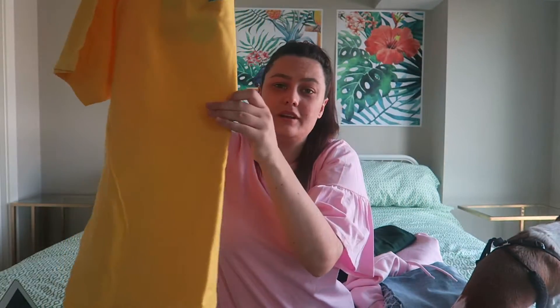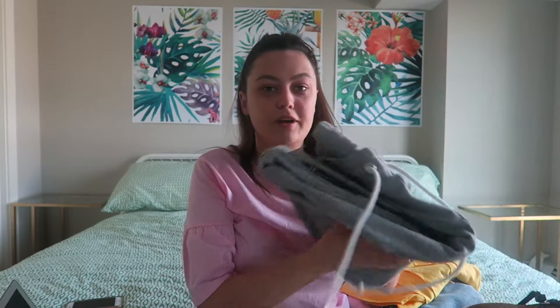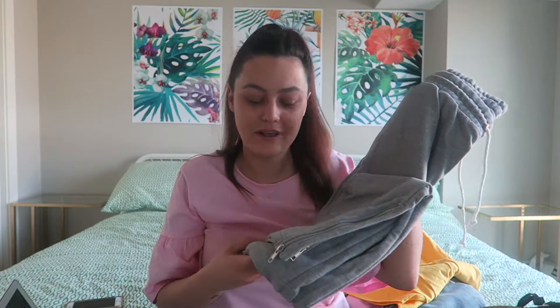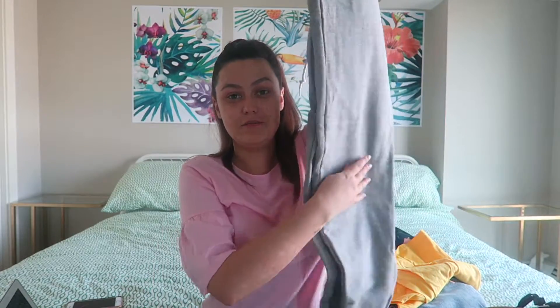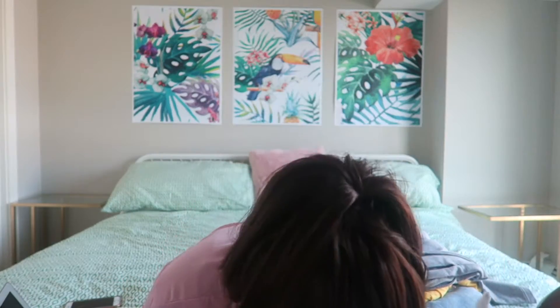He also got this PlayStation one that I love as well — it has the PlayStation buttons on it and down the side it says PlayStation. That only ended up being $12 in a shop called Blue Notes and it's really good quality. He also got a pair of grey shorts from H&M for $20, and a plain blue t-shirt from H&M for $8.